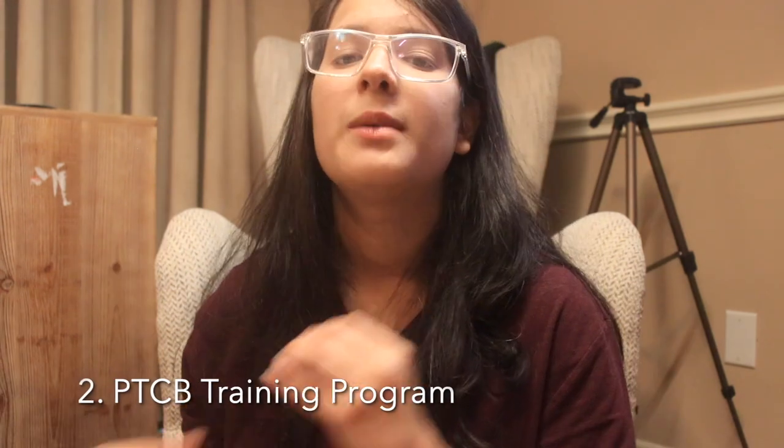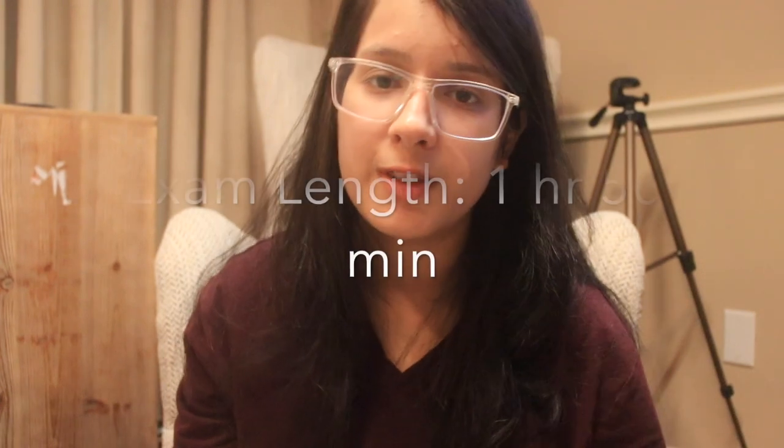If you're somebody who doesn't have that experience or wants to pursue the other route, that's an entirely different topic, but you can easily Google PTCB training programs and they should be able to guide you best.